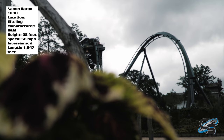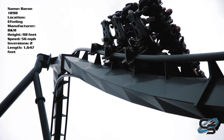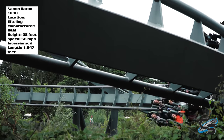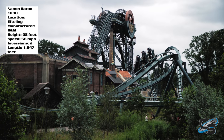That's my take on Baron 1898 at Efteling. Let me know down in the comments below if you've ridden this and if you agree with my thoughts. If you're new to the channel, be sure to check out other coaster reviews I've done — they're all available in a playlist organized in alphabetical order by the coaster's name. Stay tuned for more. I'll see you guys next time.